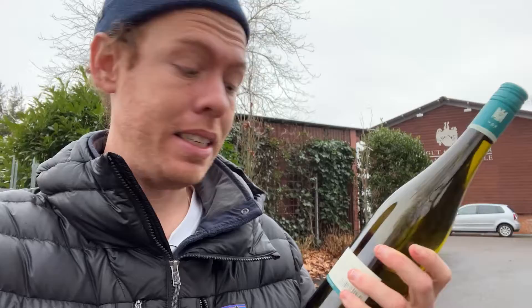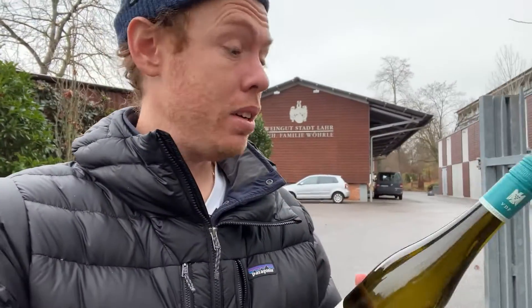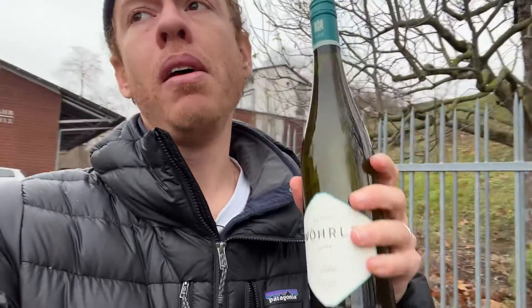That's the Riesling that I bought the bottle of. I see the name — they call it Weingut Stadt Lahr, because we are in the city of Lahr. Inside you can go, you can get the wine. We just got a bottle of Riesling, because it's a classic one. I just want to try the classic German wines, and that's what we are doing.